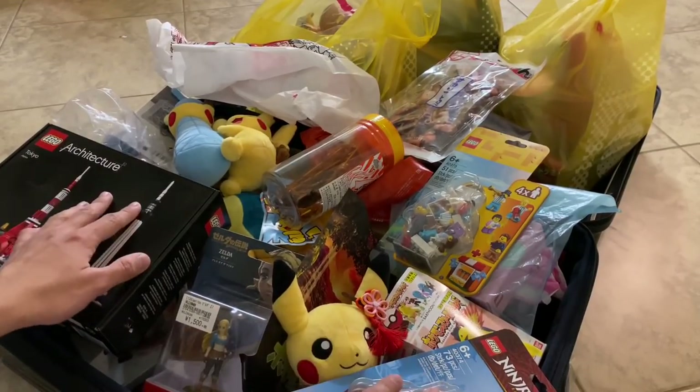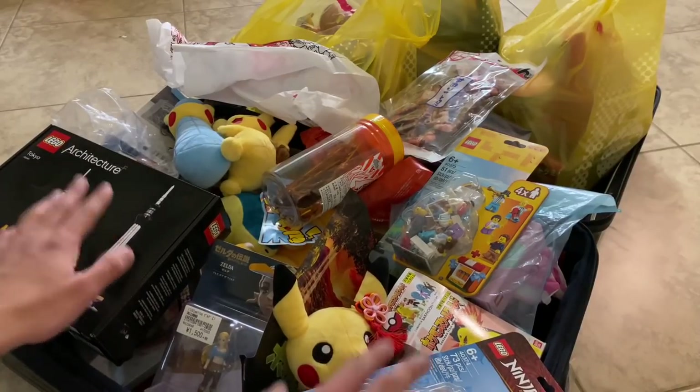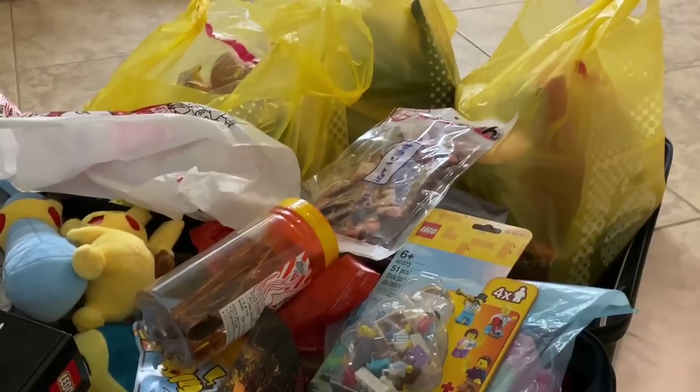There's some Lego in here, but there's also a lot of Nintendo stuff and Pokemon stuff, and then all the way back there — and I can't believe I'm doing it in one video — is just Japan food.